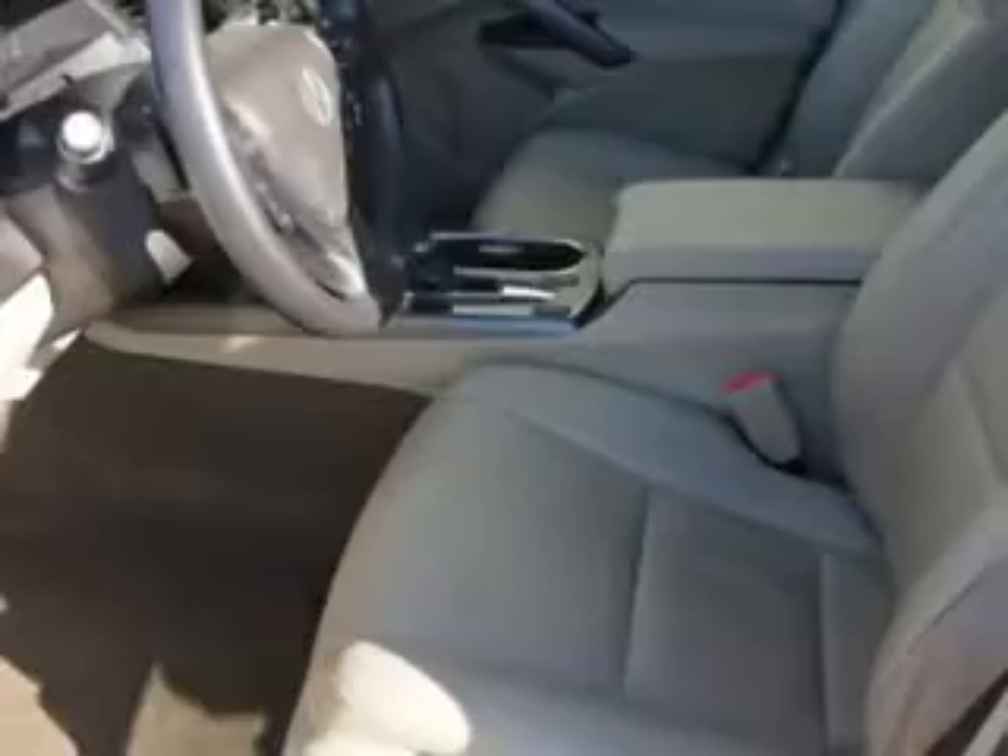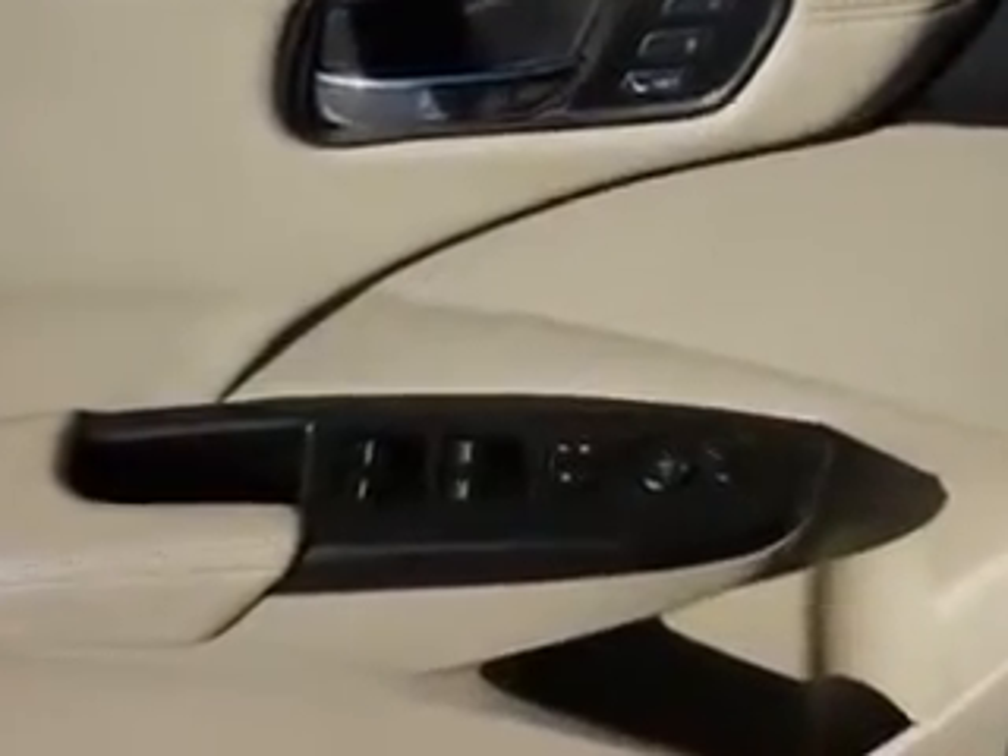Exterior mirrors are heated, and the vehicle includes daytime running lights, and much more. Enjoy the drive and have peace of mind in this 2013 Acura RDX. See us at Woodfield Acura today.